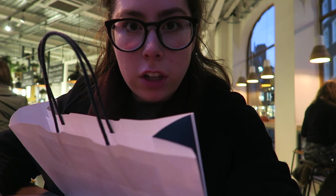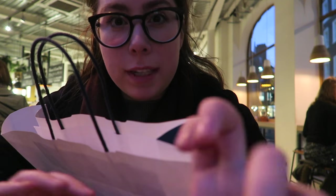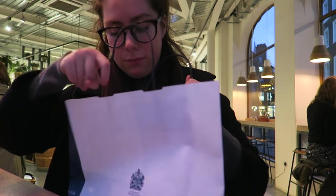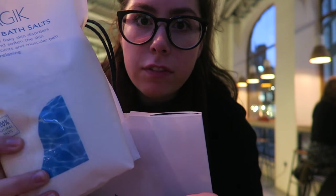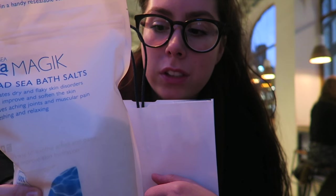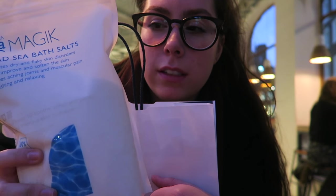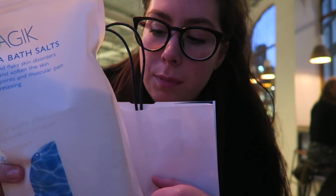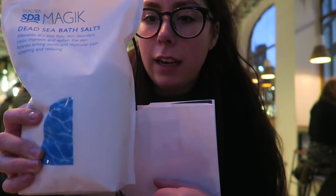Okay, so I thought I would show you guys what I picked up. First up are these bath salts — they are Dead Sea Spa Magic Dead Sea Bath Salts. As I said, I was going to get those magnesium Epsom salts at around £9.95, but these were £5.70 — so much cheaper for the same amount of bath salts. I've never tried these before, but I reckon it's the same thing. So we'll see how I get on with those.